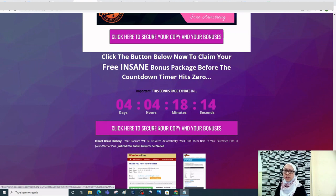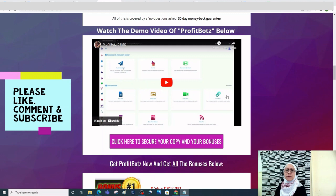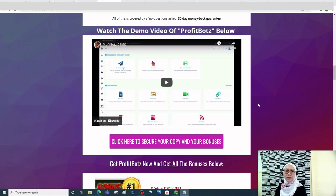Go ahead and click any button to get started. There's a demo video of Profit Bots — you can watch it on the bonus bundle page or find the link in the description below. You really have to watch this demo video because it explains in detail how to use Profit Bots.